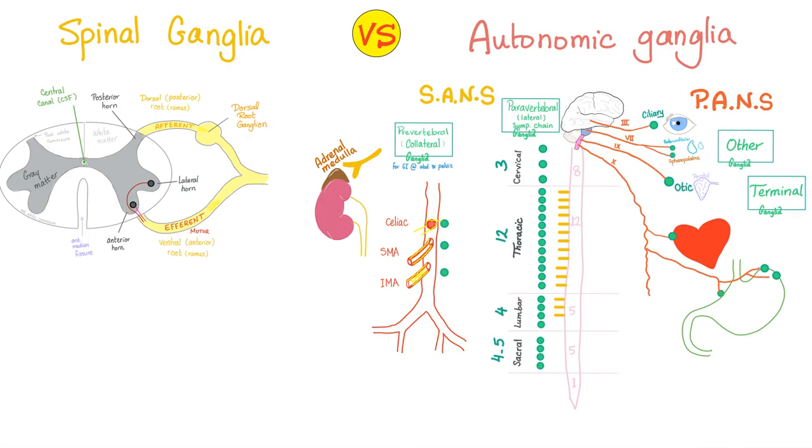A ganglion is a collection of somas in the peripheral nervous system — outside of the central nervous system, outside of the spinal cord. We call this the dorsal root ganglion; its function is sensory because it's behind the line. The autonomic ganglia, on the other hand — the autonomic nervous system is always motor and never sensory.